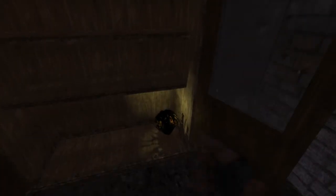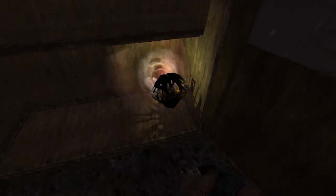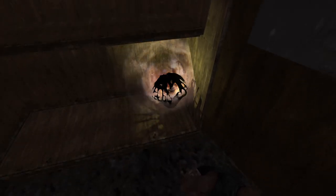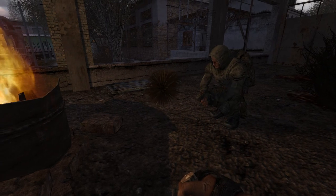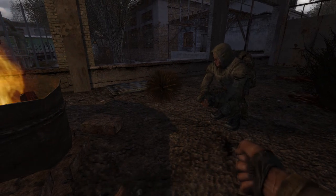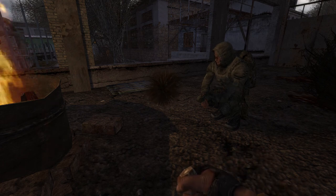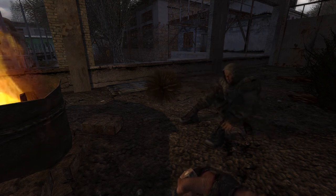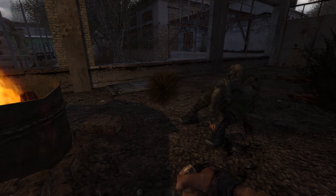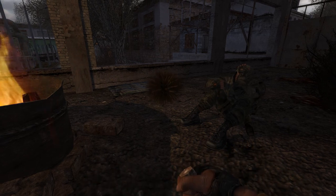Artifacts — valuable objects with wonderful properties. Unfortunately, we often pick them up as fast as possible, without taking the time to take a good look at them. Hello stalkers, and welcome to the anomalous dugout. In this video, we will showcase the appearances, properties and behaviors of all the artifacts from Shadow of Chernobyl. Let's get started.